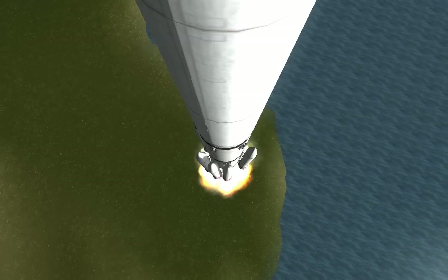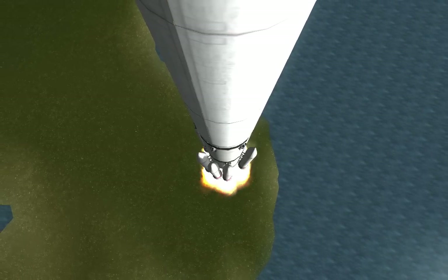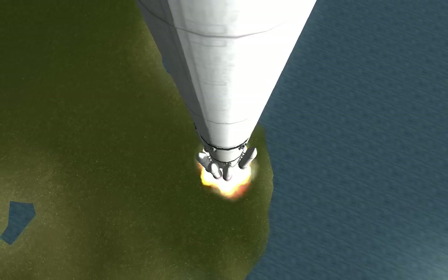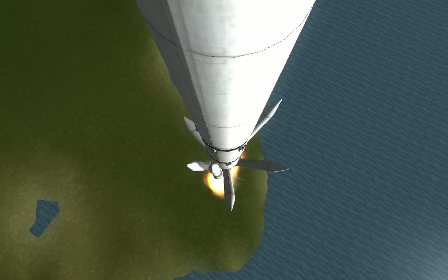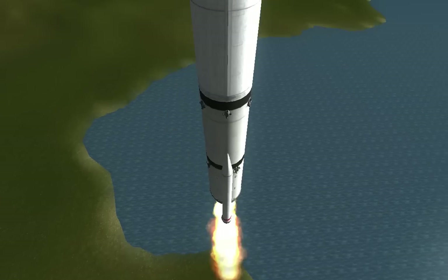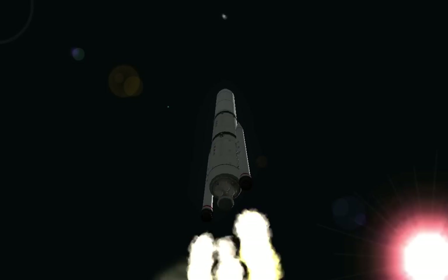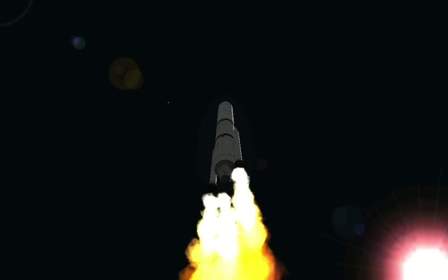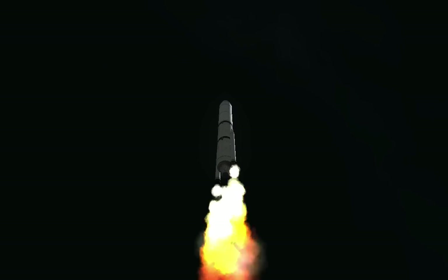Booster is going to close the control. Looking for our SRB throttle down momentarily. Engine continues to operate well. Booster has throttled back. Waiting for SRB burnout soon. Chamber pressures have plateaued on the SRBs. Planning to roll off.